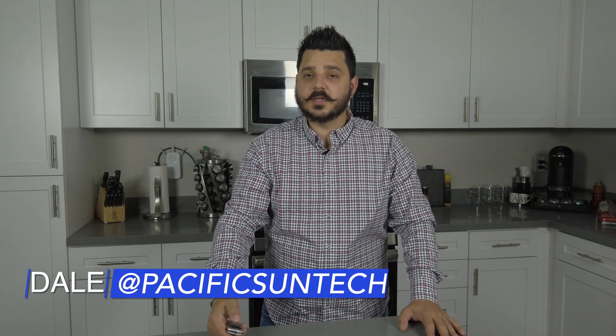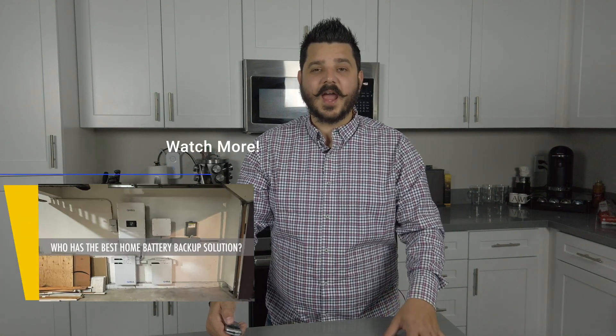Hey everyone, Dale here with Pacific Sun Technologies. We're on part two of our three-part video series on who has the best home battery backup solution. Is it going to be a DC coupled battery or an AC coupled battery? If you haven't watched part one of our video series, be sure to check it out. I'm leaving a link in the description below, and of course you're seeing it pop up on the screen right now, so definitely watch it because you're not going to want to miss it for the final video of this series.